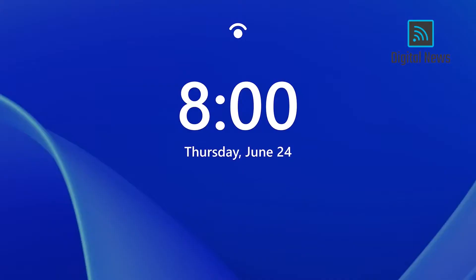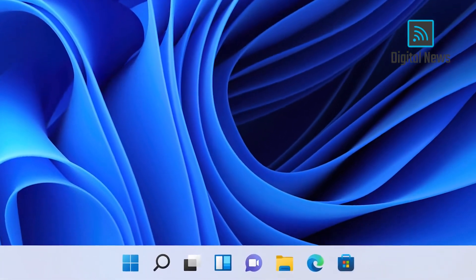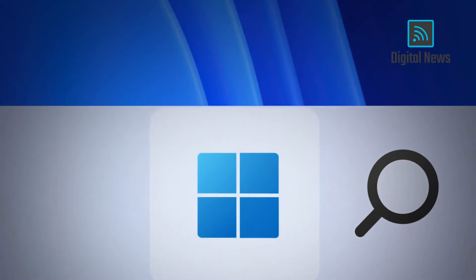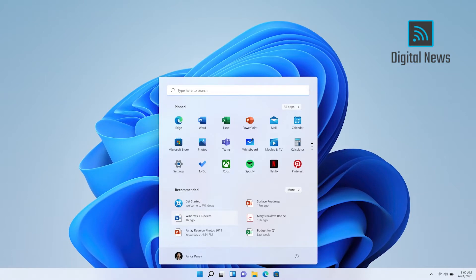From the lock screen to Windows Hello, Windows 11 welcomes you. We put start at the center. It puts you at the center. It's what you need closer to you, simplified. It's cloud powered to serve you the docks and the apps you need.